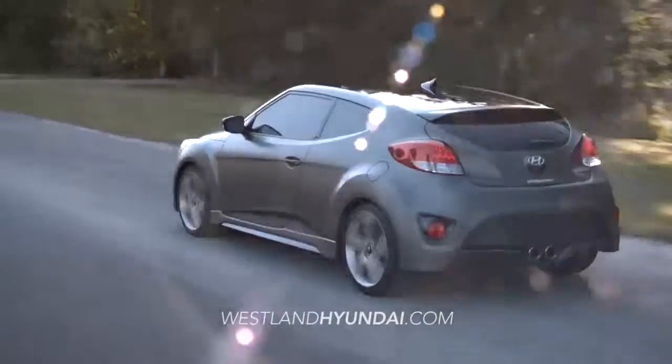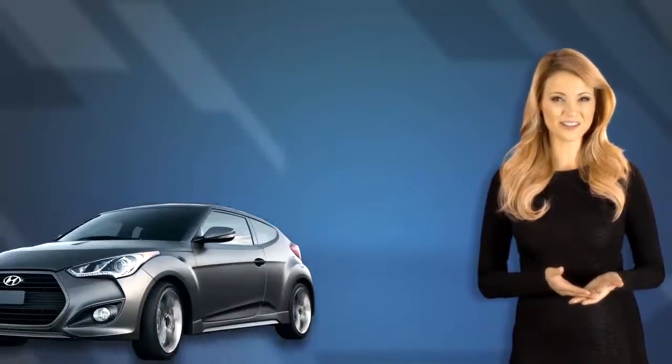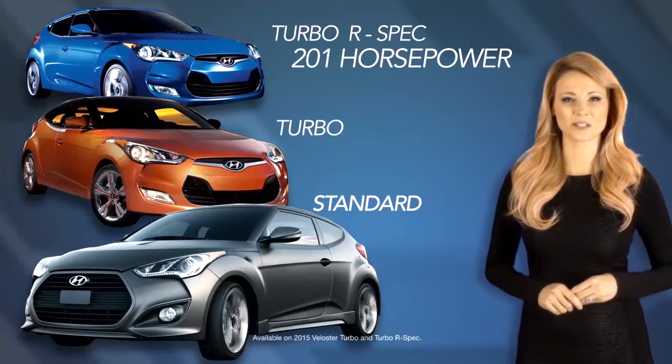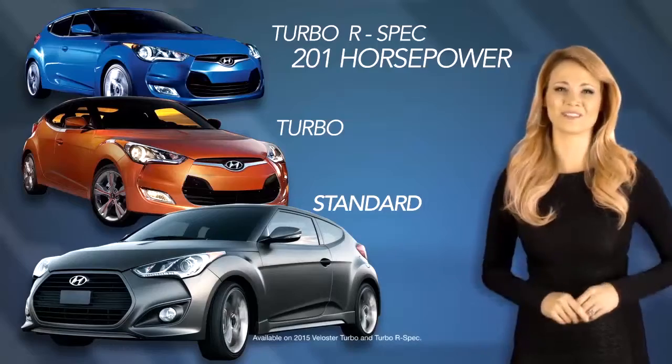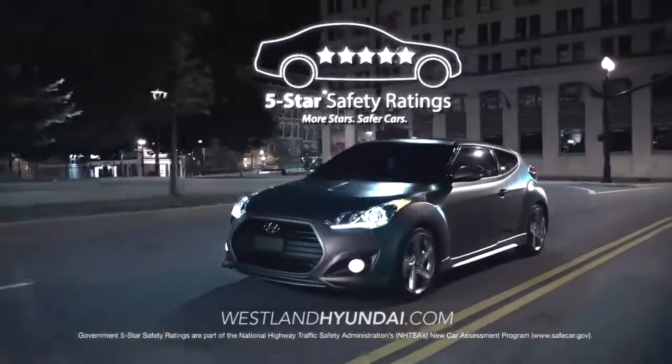And now the Veloster is available in multiple trim packages, including the Veloster Standard, Turbo, and the all-new Turbo R-Spec, which boasts 201 horsepower.